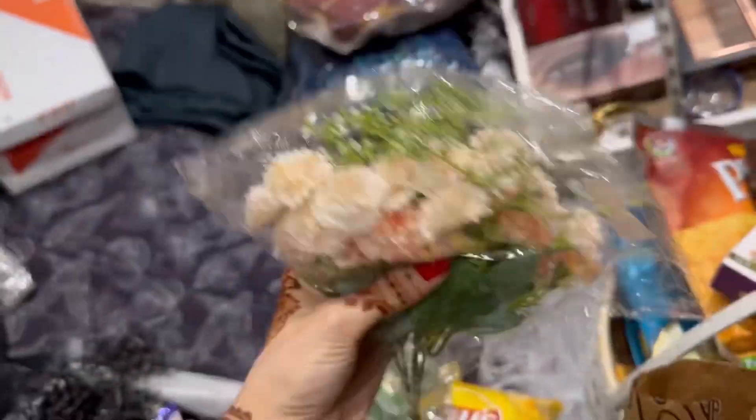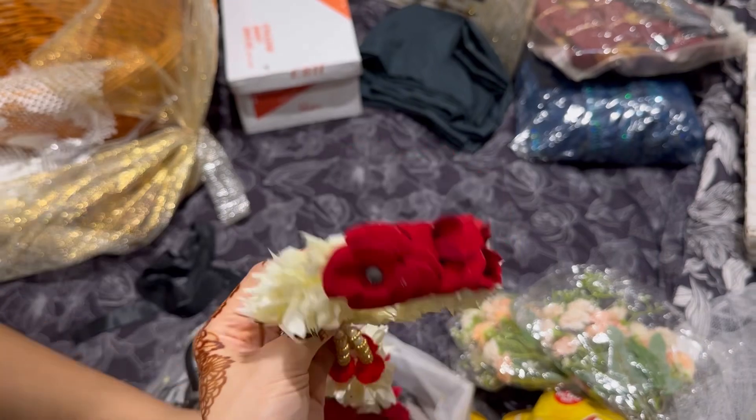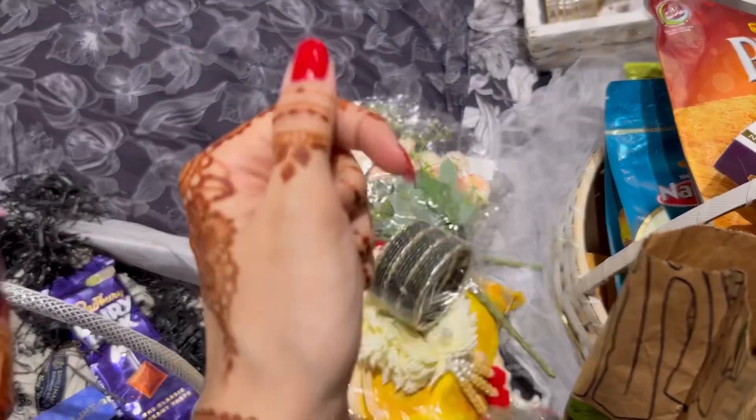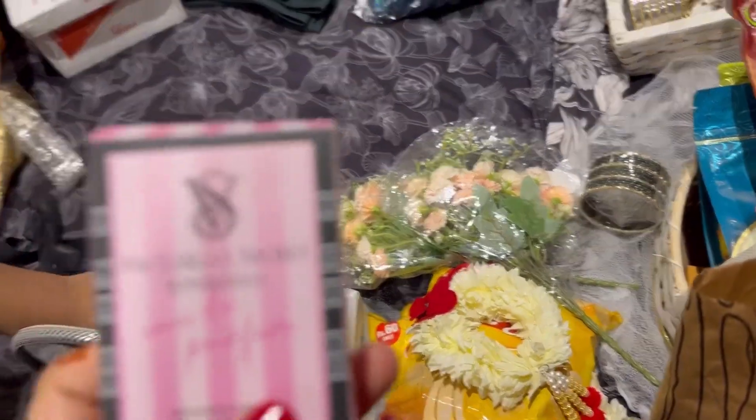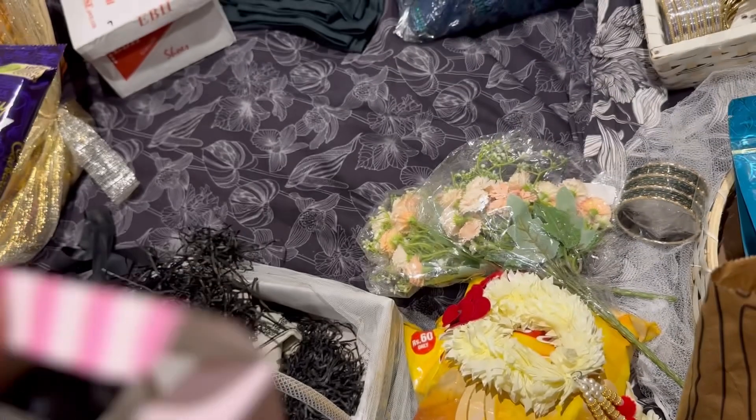And these are flowers. Thank you. Wow, very nice. And with this there are also — thank you. And this is a Bombshell Victoria's Secret perfume. I think it's a tester. There is also something — let's open it.